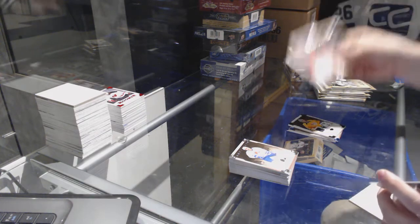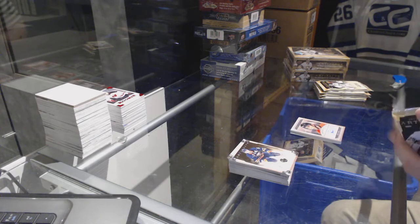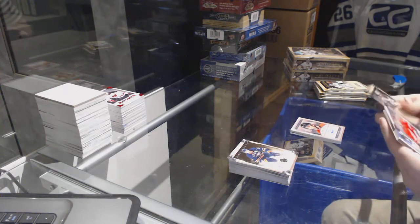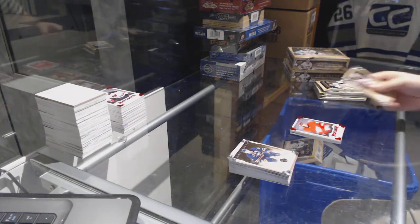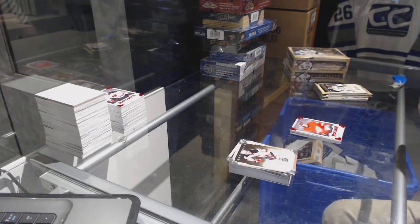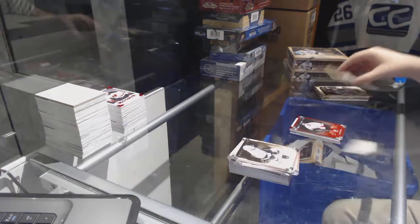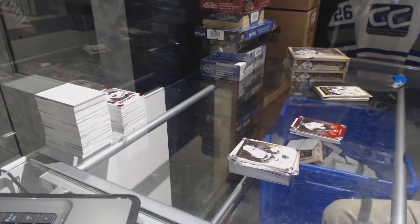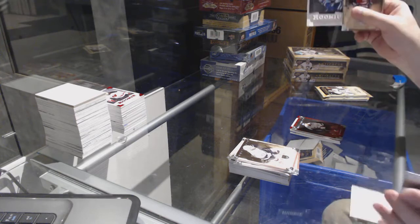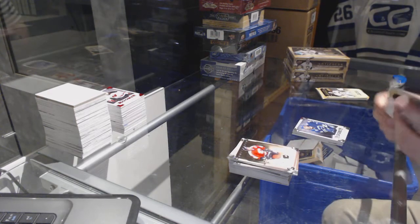We've got a Jared Cowan for the Ottawa Senators, Auto Facts. Peter Mrazic to 299, Red Rookie for the Red Wings. Joe Thornton for the San Jose Sharks, 999. Jordan Schrader for the Vancouver Canucks, to 999.